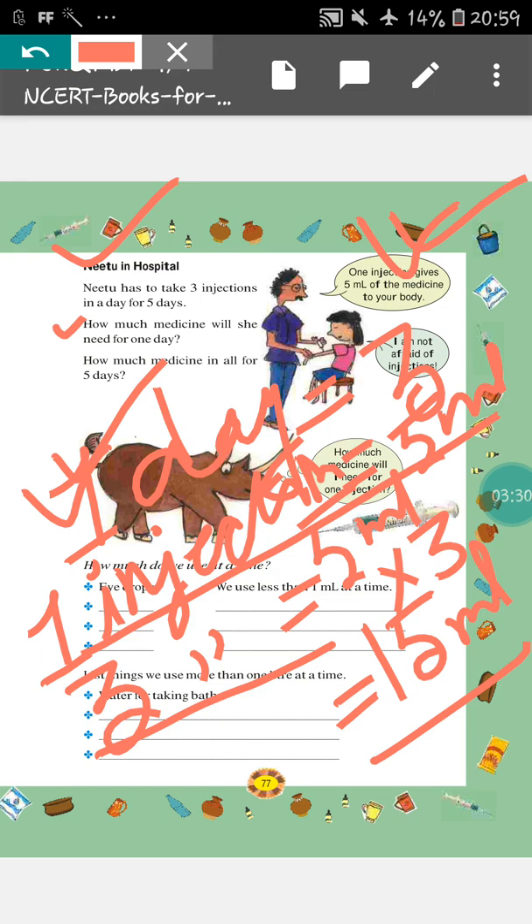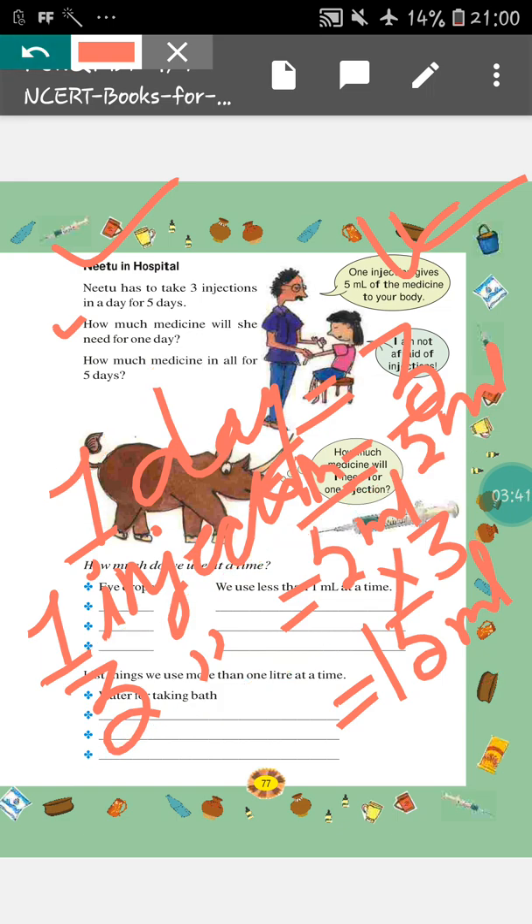Next, how much medicine in all for 5 days? So, in 5 days, how much medicine will Neetu take? For that, in 1 day, amount of medicine taken by Neetu is 15 ml. That means in 5 days, amount of medicine taken will be 15 into 5. I have not written the statement here, but when you do the sum, you have to write the statement. You will write: in 1 day, amount of medicine taken equals 15 ml. So, in 5 days, amount of medicine taken equals 15 ml into 5.